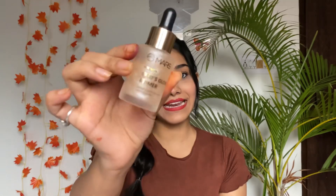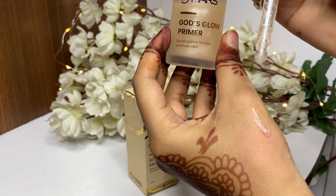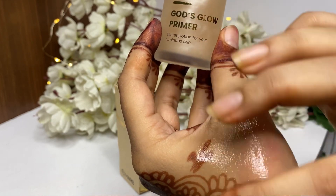Next up I have the Mars Gods Glow Primer — a secret potion for luminous skin. It's a really nice liquid primer with shimmery particles in it. This formula is especially good for dry skin. The price is 369 rupees and you get 30ml of product at such an amazing affordable price, so you must try it.